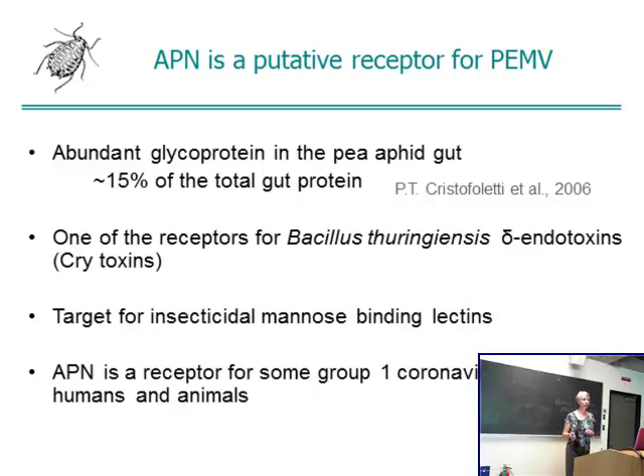The high molecular mass protein turned out to be membrane alanyl aminopeptidase N, or APN — and anyone familiar with BT will be gasping at this point. He also found a variety of proteins bound by the read-through domain including APN and VATPA subunit, which seems to stick to many things tested. APN is a putative receptor for PEMV. It's very abundant in the pea aphid gut — by one estimate it represents 15% of total gut protein. It is a receptor for the cry toxins derived from Bacillus thuringiensis, a target for insecticidal mannose-binding lectins, and the receptor for some group 1 coronaviruses in humans and animals.